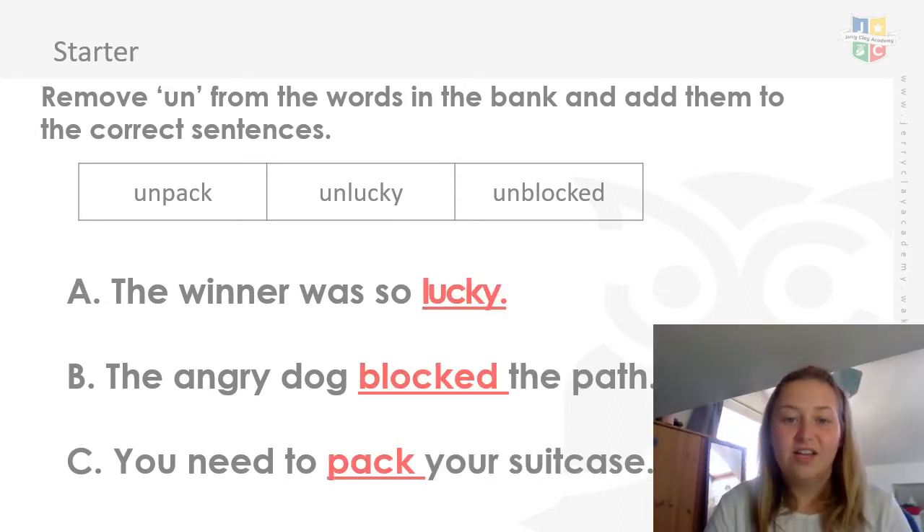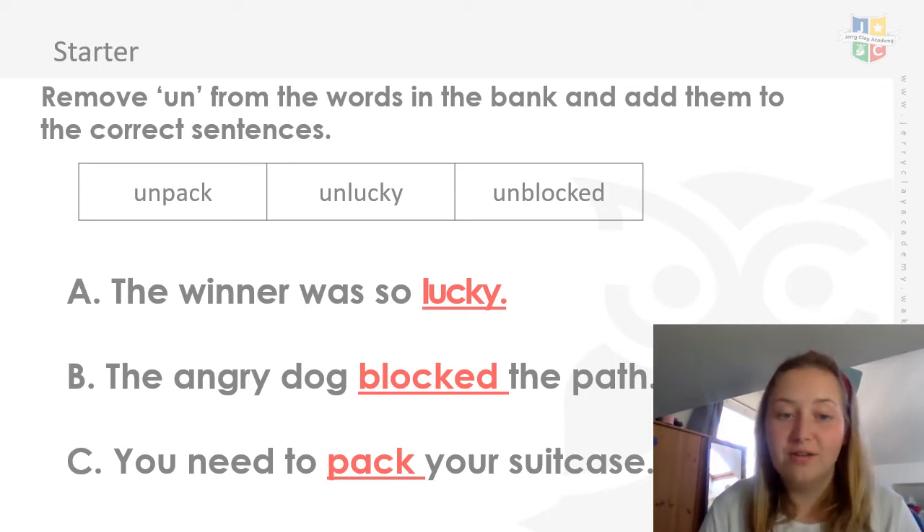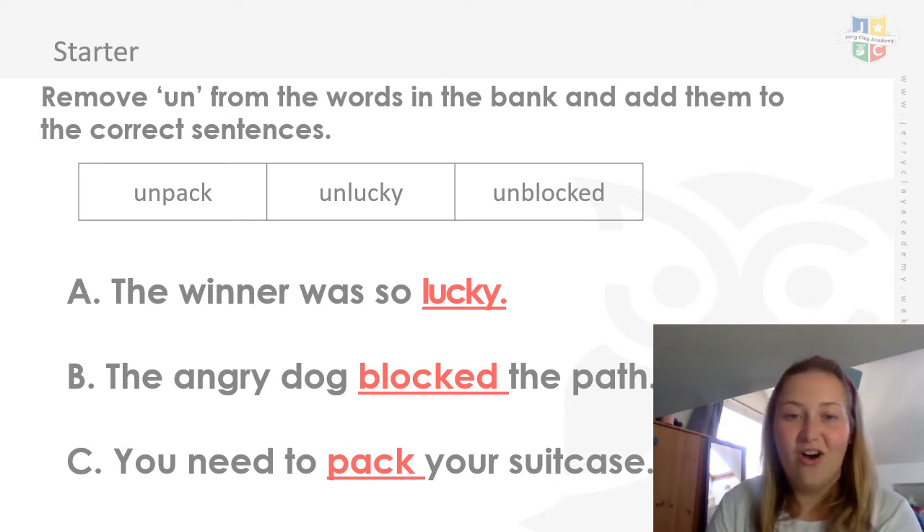Here are my answers. Do yours look like mine? You should have taken away the prefix 'un', which changes the meaning and makes it the opposite. So the winner was — instead of 'unlucky' — lucky. The angry dog blocked, not unblocked, the path. You need to pack your suitcase. If you got all those right, well done. Let's go on to the main part of the lesson.